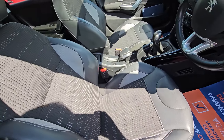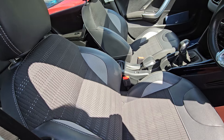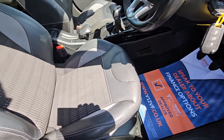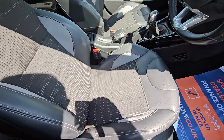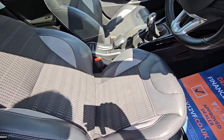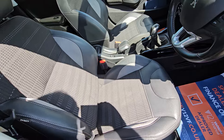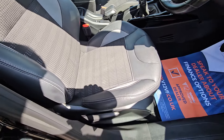We've got the half leather, half fabric seat centres — nice bucket seats that hold you nice and firm. Height adjustable too.